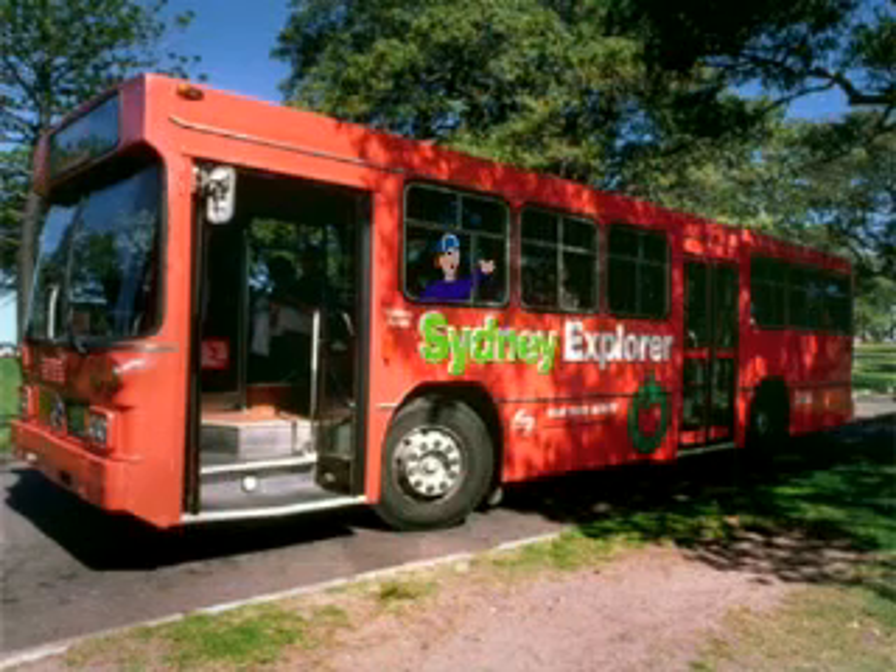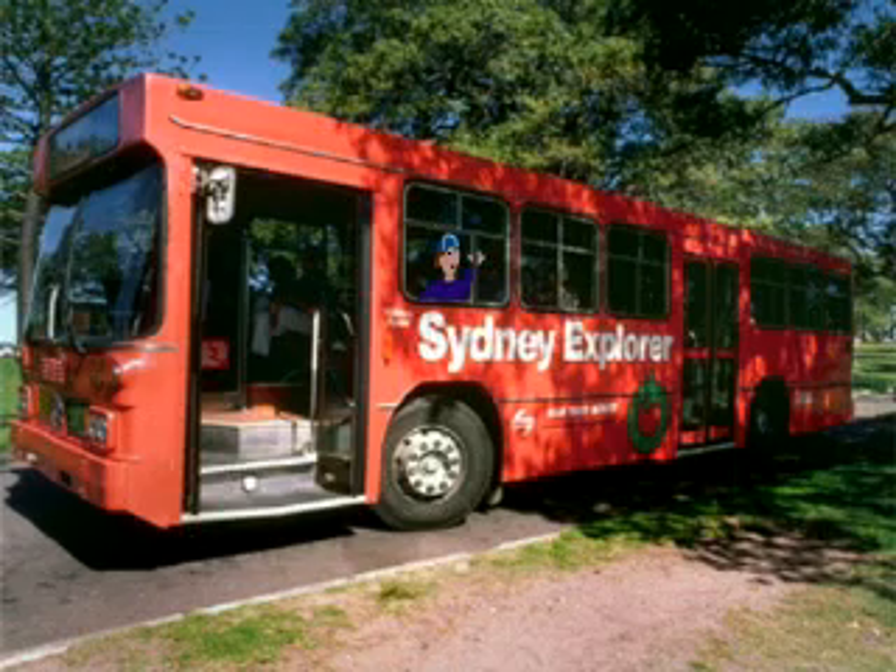G'day, mate, and welcome to Sydney, oldest and largest city in Australia. We'll be taking the Sydney Explorer bus to show you the wonders of this harbour city up close.